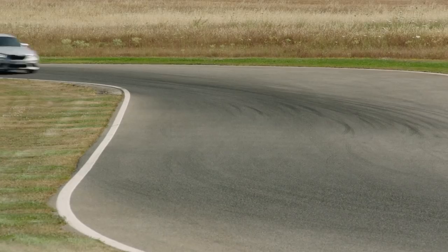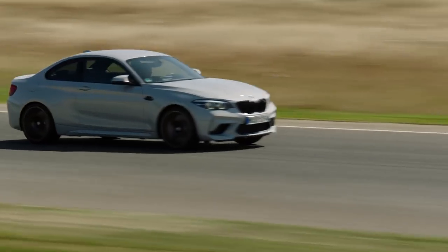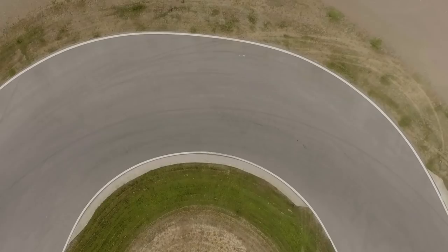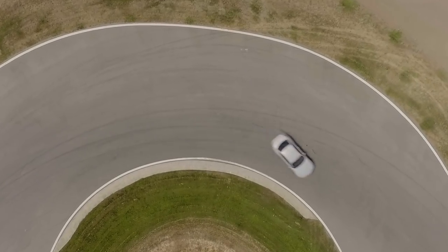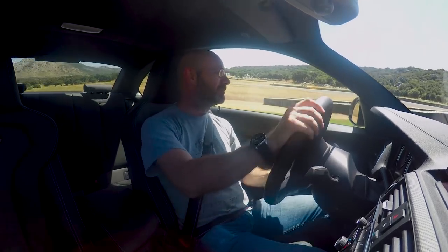There's just a tiny bit of understeer. I've moved into the sports ESC mode — it's still on but it really does allow a nice bit of slip. There's a tiny bit of high-speed understeer, but if you come on the brakes as you turn and then even at only 4,000 revs in fourth — not at peak power — there's enough power there to just balance the chassis on the way out of a fast corner. This is a really nice car. I'm liking this a lot.